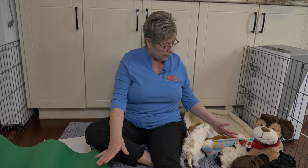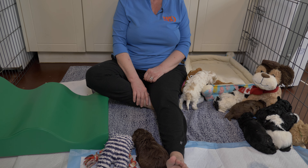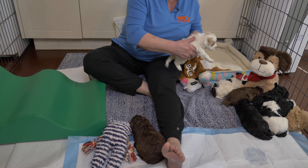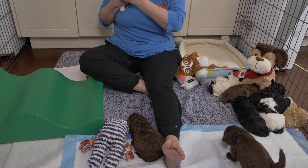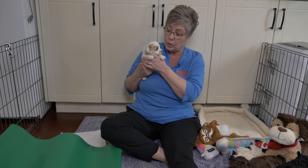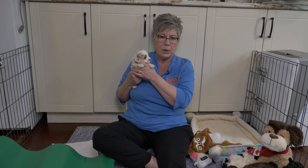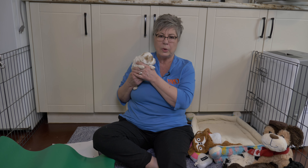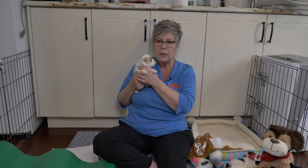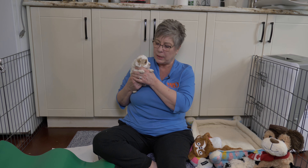Now you'll also see we have some beds and some other toys. One thing that's really important when you're bringing up a puppy is that you have the most appropriate toys for the age. The other thing is that the toys are safe and not going to harm your puppy in any way. If you go to the pet store there are myriad toys — aisles and aisles of toys and food — and it's totally overwhelming. They all make all sorts of claims on the label and it's impossible to tell what's what.